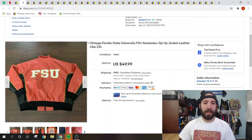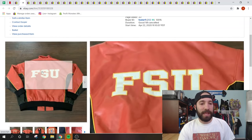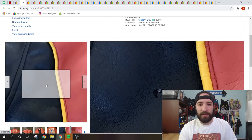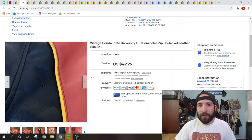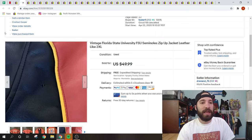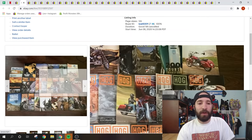Sports stuff always sells well for me. This was an FSU Florida State Seminoles jacket with a graphic on the front and a big graphic on the back. There were a couple of flaws which I always notate in the pictures and description. It sold for a best offer of $40 with free shipping. I got this for free from a friend while helping him clean out his father's estate.